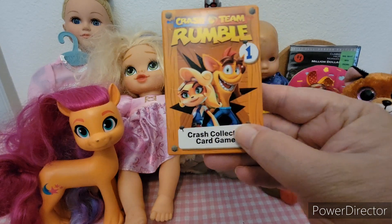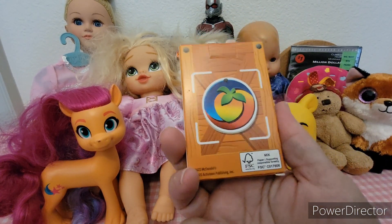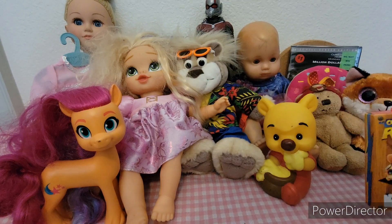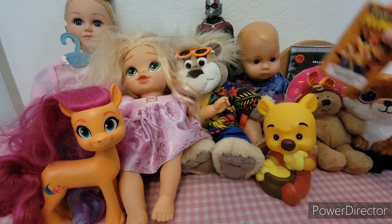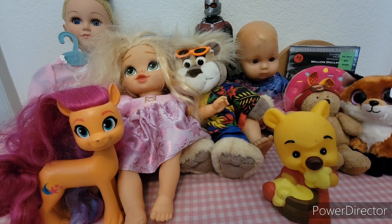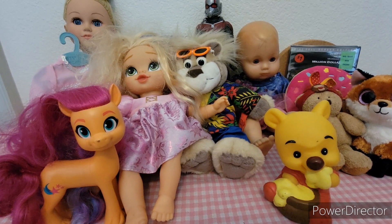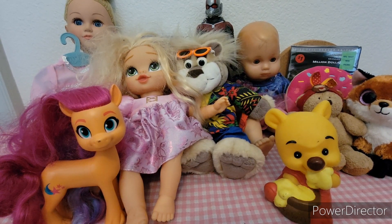Crash Team Rumble — I think these were from McDonald's. These will be going on eBay, and a lot of this will be going on eBay. Anything you purchase off my eBay automatically goes back into the channel — you can find my eBay link down below in the description.